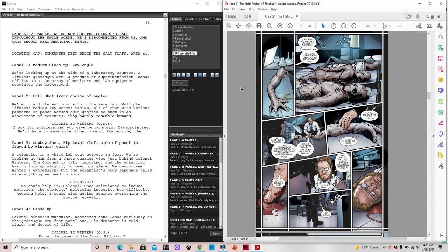Next up, we're going to look at two pages from the second issue of Area 51 The Helix Project, along with pages of my raw script — the unedited version. For those looking for good software to write scripts, I like to use FadeIn, a screenwriting software. A lot of folks use Microsoft Word or Google Drive. There is a free download version, which is the one I use. Let's talk about the page of scripts compared to the page of actual comic. Page six: seven panels.